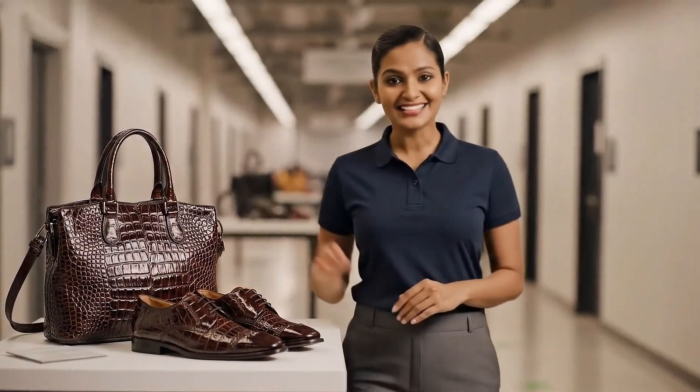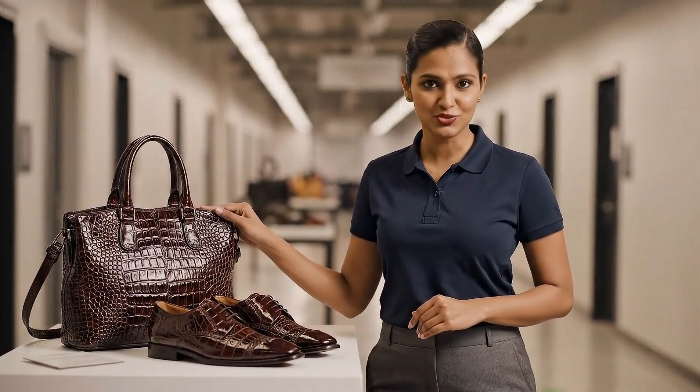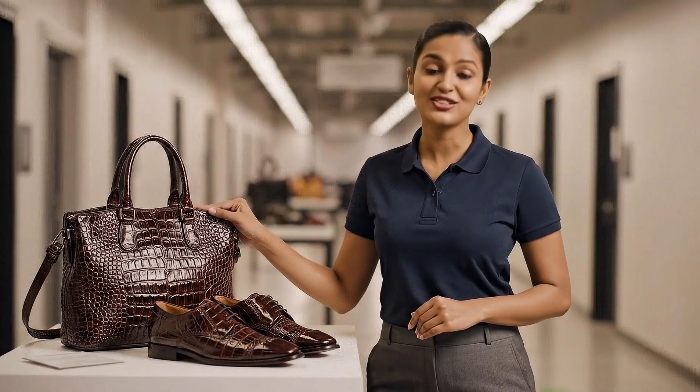And that's how crocodile leather luxury bags and shoes are made, start to finish.